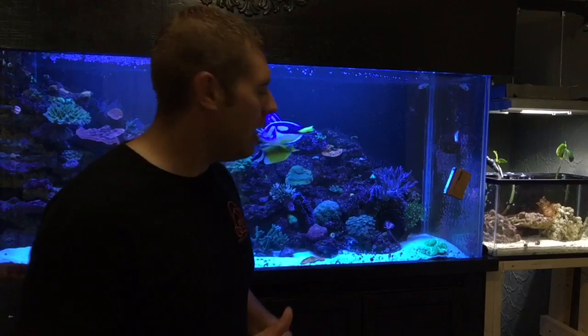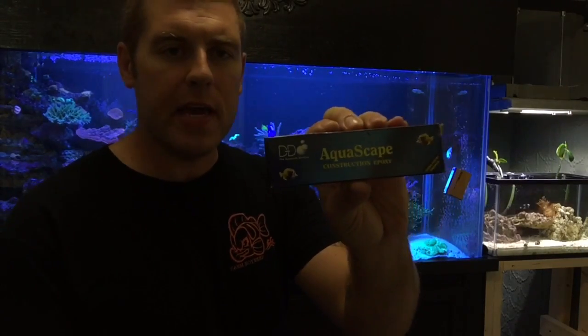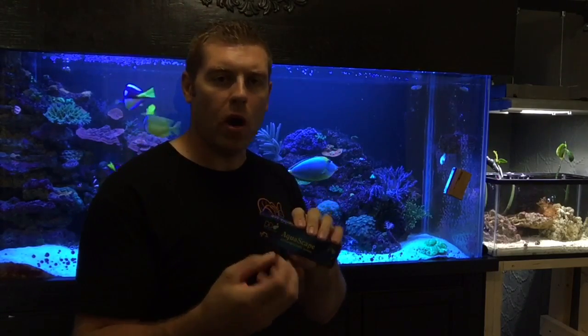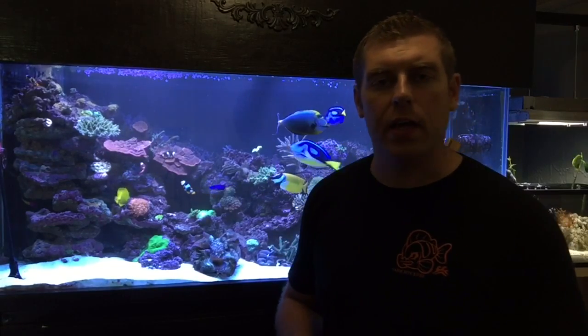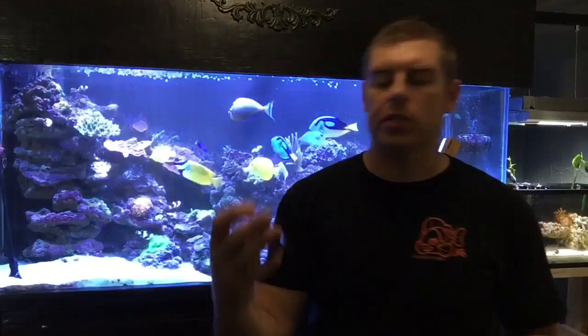To mount this I used aquascape putty — it's a two-part system with a purple and a gray that you bind together and they harden underwater. It's a great system. I purchased the zoo rock from Aqua Valley in Ottawa — they have one in the west end and one in the east end. Their website is aquavalley.ca — great guy, great information, and he'll hook you up with very beautiful and rare corals.